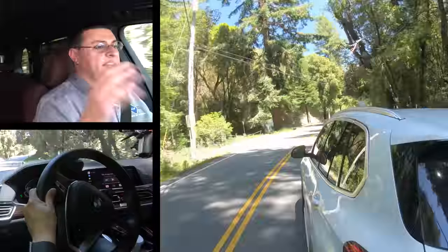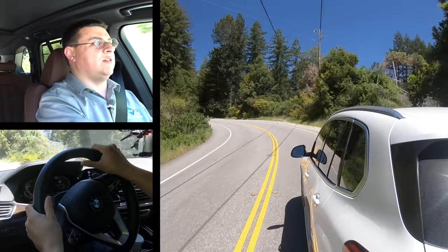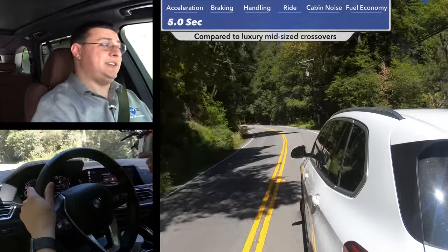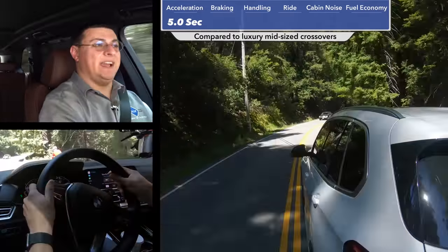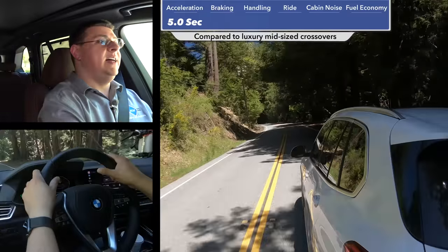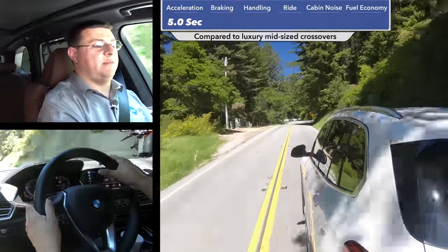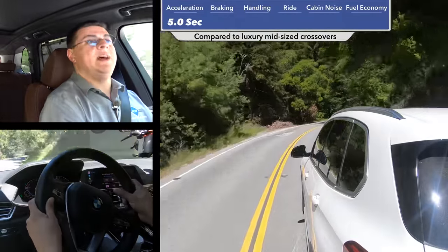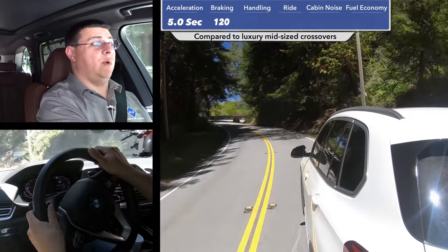When it comes to acceleration performance, the X5 really impressed me. This vehicle weighs nearly 4,900 pounds, which is pretty heavy for a two-row crossover, but even with this turbocharged inline-six base engine, we ran from zero to 60 in five seconds flat. That actually makes this faster than an Audi SQ5, which is theoretically not only supposed to be a sport model, but also one size category lighter. We stopped from 60 miles per hour to zero in 120 feet, which is a little on the long side for a more performance-oriented entry — I had expected around 110 feet.